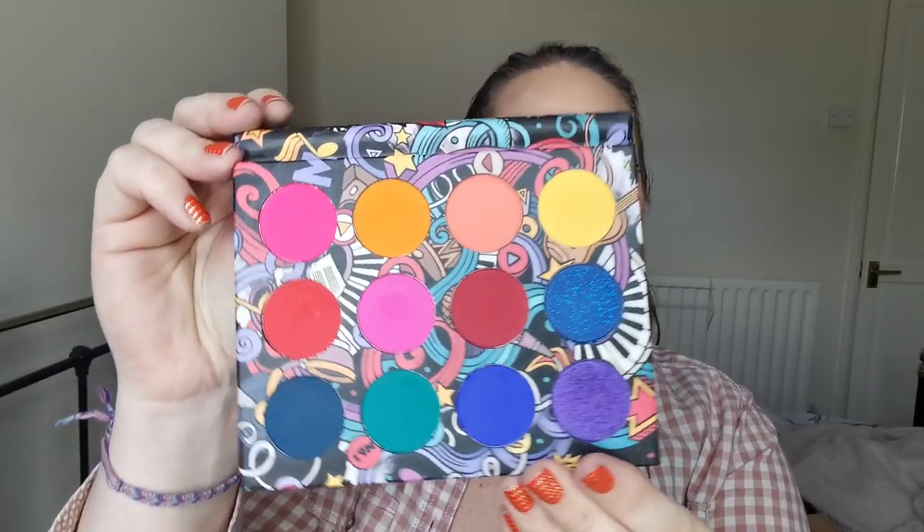And then next up is Naki's Beauty - it's the Musical palette. I have only played with this a couple of times. I love the bright colours, absolutely beautiful. I do definitely need to play with this some more. And look at the packaging - it's so cute.